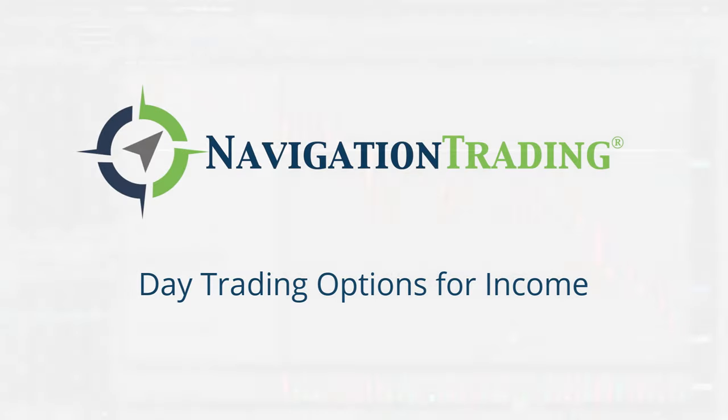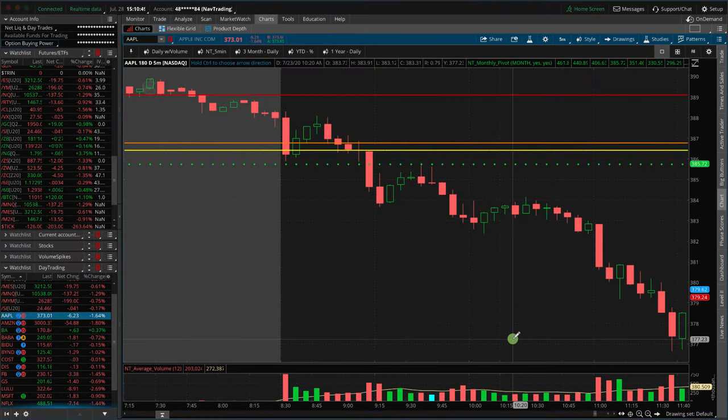Welcome. I want to give you a quick preview of our upcoming day trading class that we're going to be teaching on August 6th at 4 p.m. Central Time. Mark your calendars. You can click the link or the button below and get registered to save your spot. Let me give you a quick preview of what we're going to be teaching.